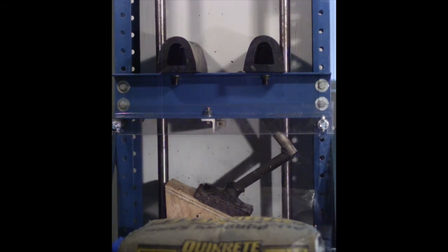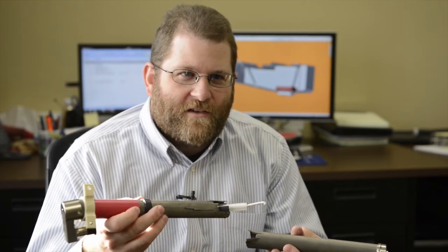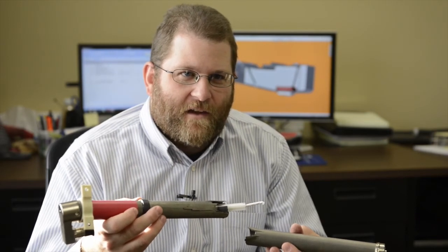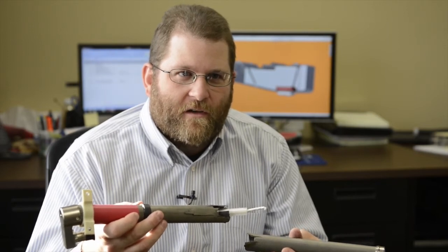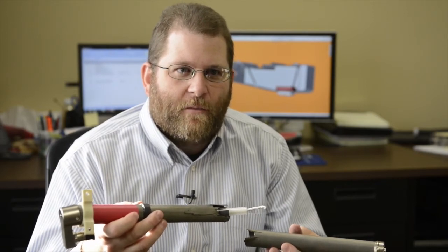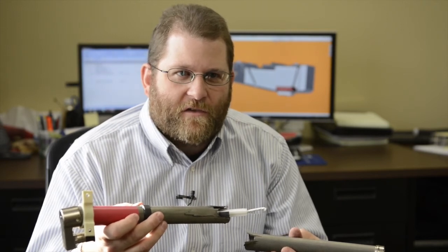Here is the probe that was tested and contrary to what you might think, this probe actually passed in that it failed — it broke in half where the bladder remained intact, which is the absolute most critical thing for safety.